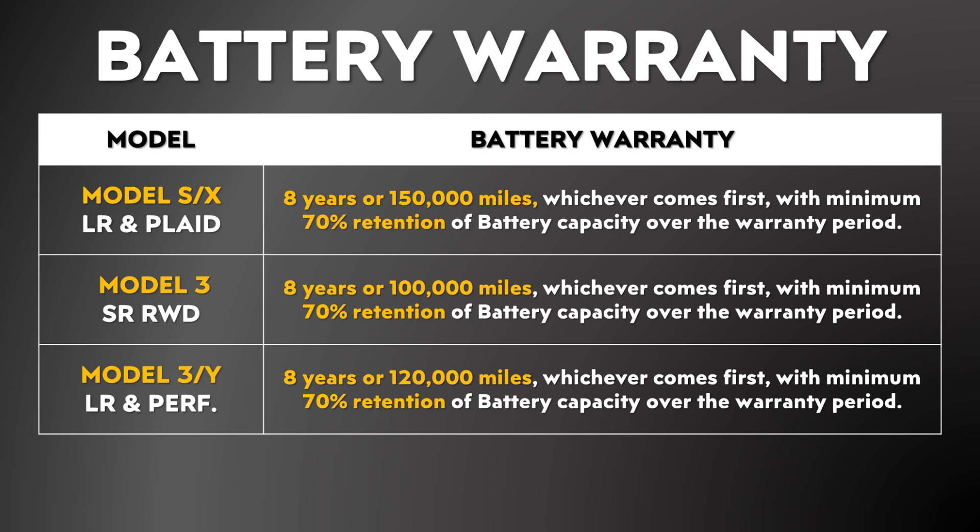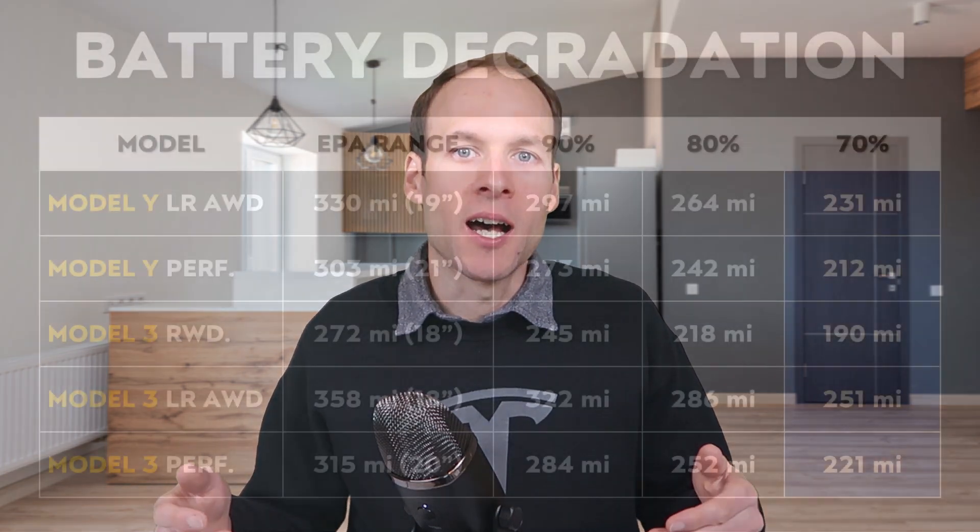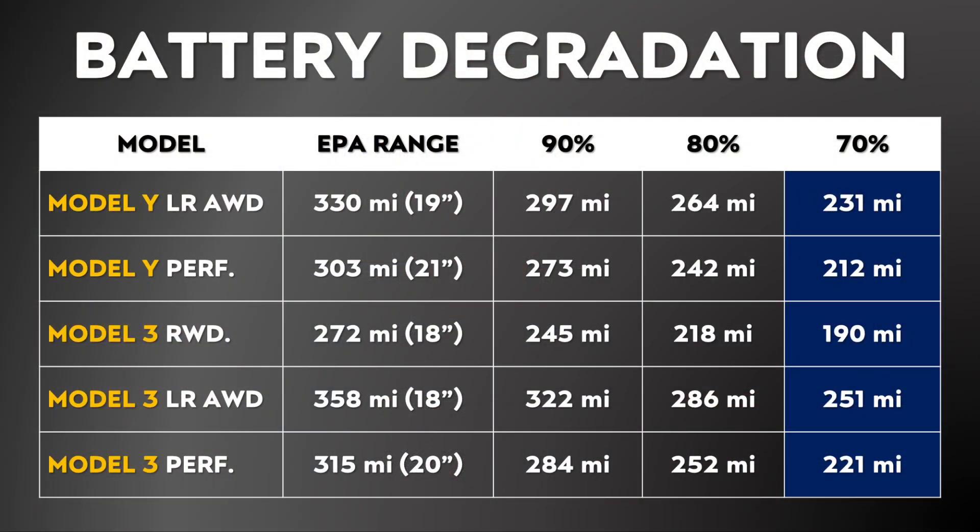For the Model 3 standard range vehicle, that's eight years and 100,000 miles. For the long range or performance Model 3 and Model Y, that is eight years and 120,000 miles. Retaining as much battery capacity as possible gives you more usable range. For instance, with a long range all-wheel drive Model Y with an EPA range of 330 miles, once the battery degrades to 90% capacity retention, you'll have a little under 300 miles of range; at 80%, about 260 miles; and at 70%, about 230 miles.